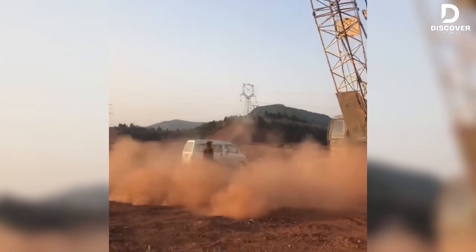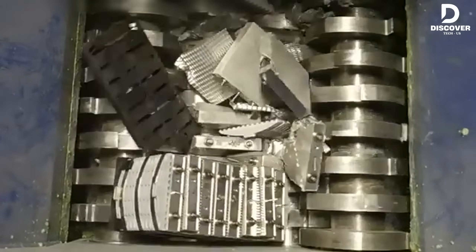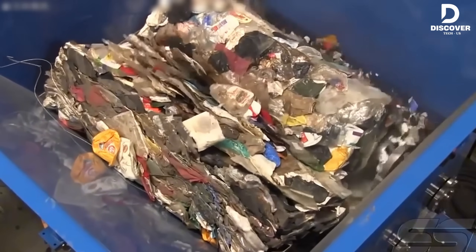Welcome to DiscoverTech, the place where gigantic industrial crushers with their extraordinary power can destroy everything from metal to cars in just a few seconds. These machines not only recycle but also showcase incredible strength.